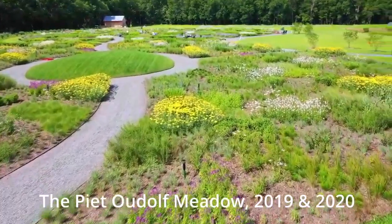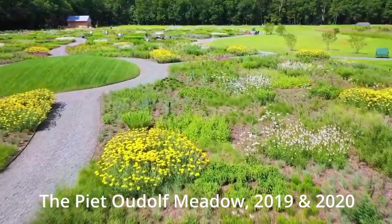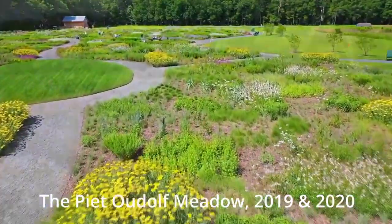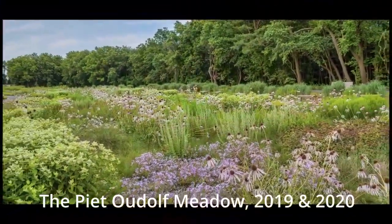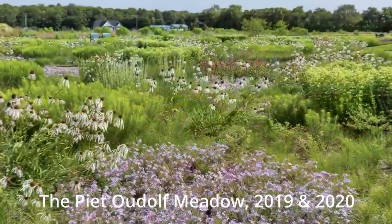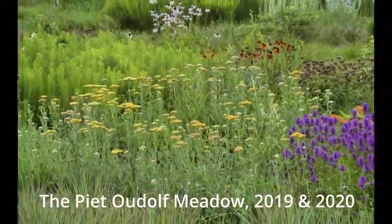The 2-acre meadow garden was built in three phases. Phase 1, in September 2017, 17,000 perennials were planted by over 120 volunteers, including people from all over the United States and Europe. Phase 2, in April 2018, volunteers planted 30,000 herbaceous plants and grasses.